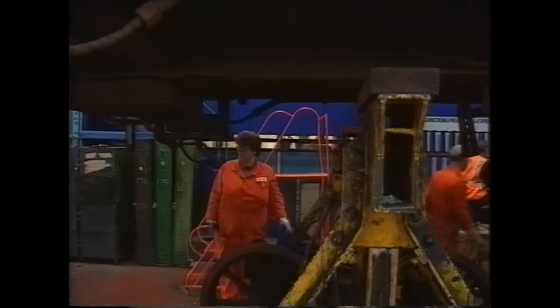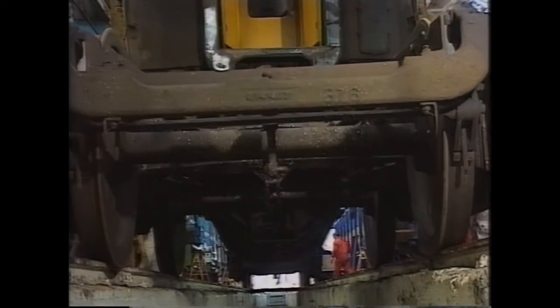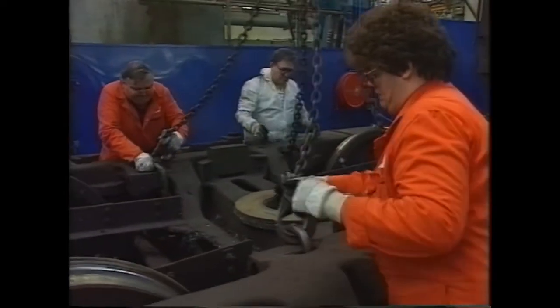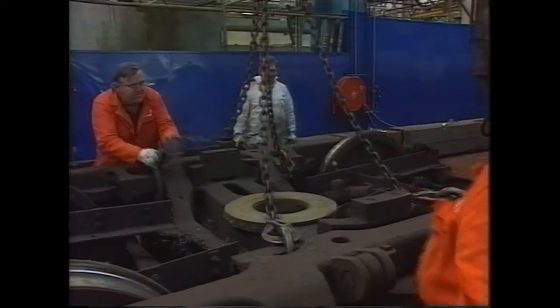I'm the first woman at Eastleigh to be a slinger. Been doing the job for two and a half years. It can be a lot of heavy lifting with the chains on and off, but most of the time it's okay. You've just got to make sure you do things safely.